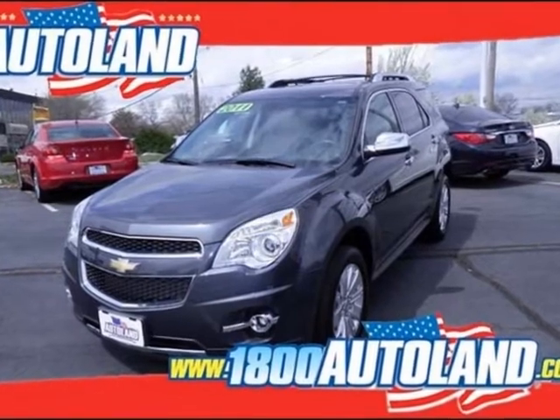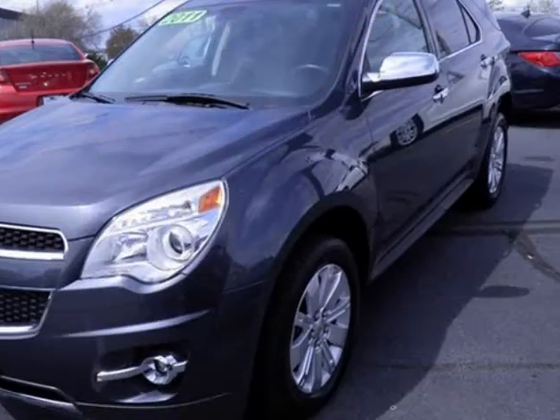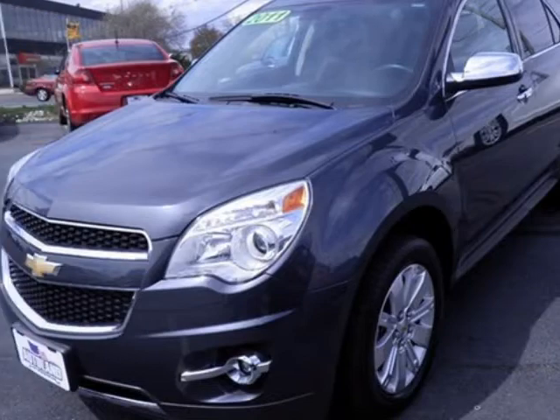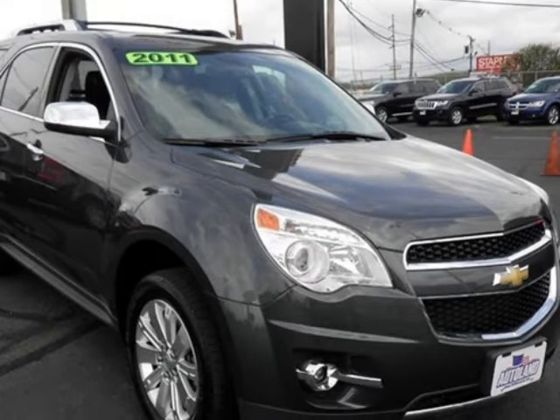We think you will love this pre-owned 2011 Chevrolet Equinox AWD 4-door LTZ, which has 14,335 miles. It comes fully equipped with a 3.0-litre 6-cylinder DOHC engine.